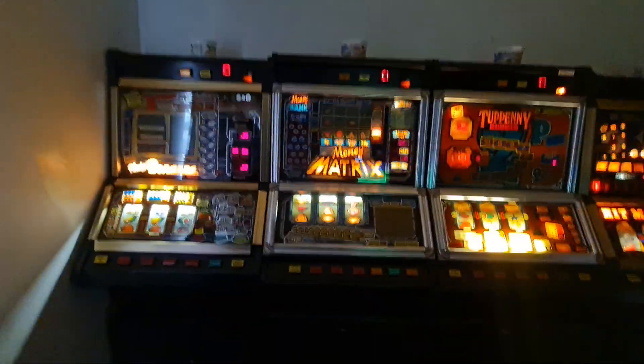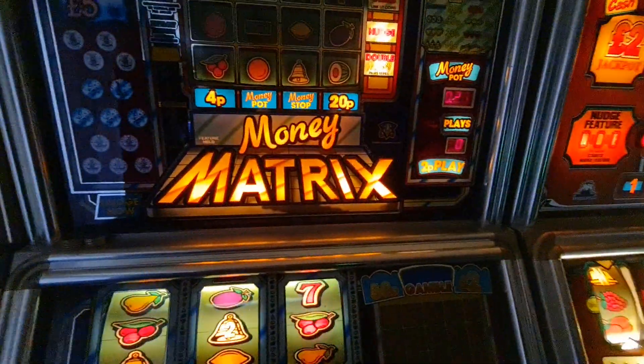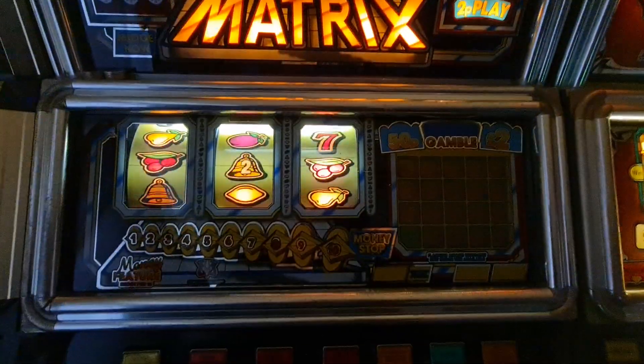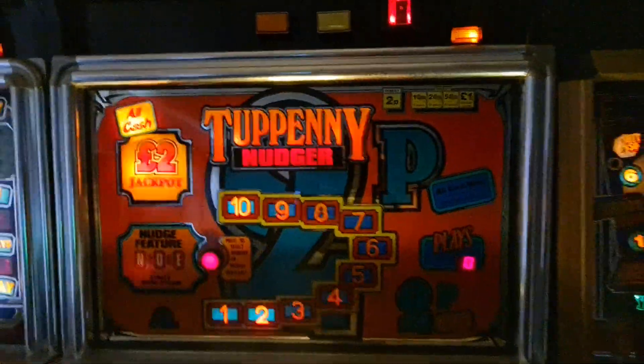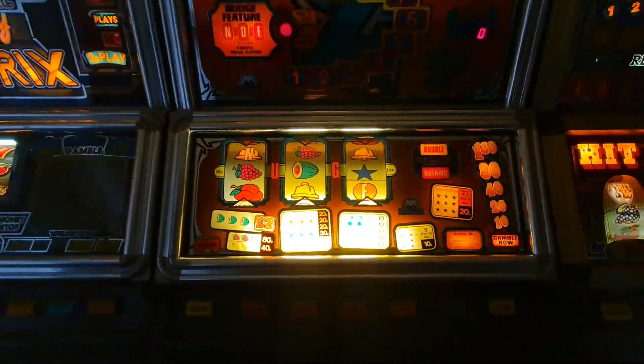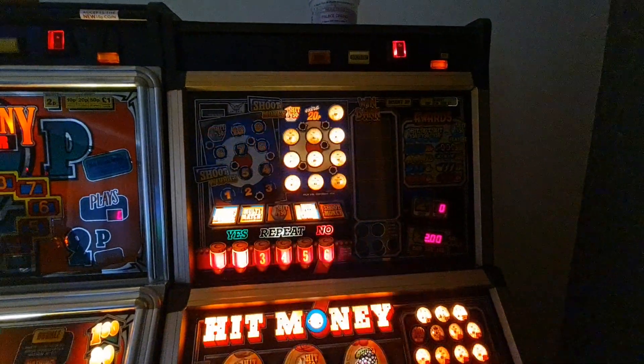He's got MPS Nudge Bonanza which is working at the moment, my old Money Matrix - really nice machine that is. This one just this second dropped off here, it's up in a nudge as you can see. And my old Hip Money which he's had for nearly a year now.